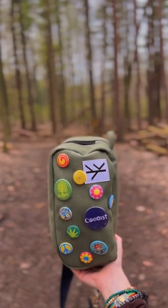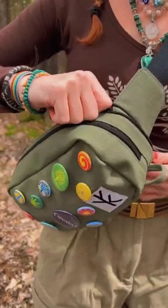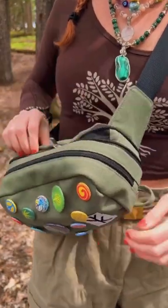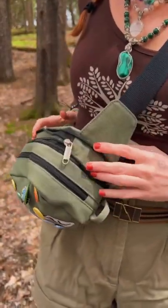They're made from 100% hemp canvas, including the inner lining. There's a zipper that expands to fit all of your goodies, including a camera, a water bottle, or anything else you might need on your hiking adventures.